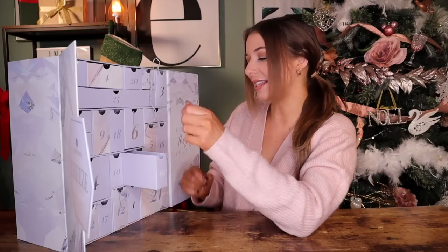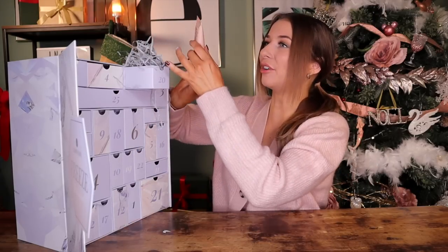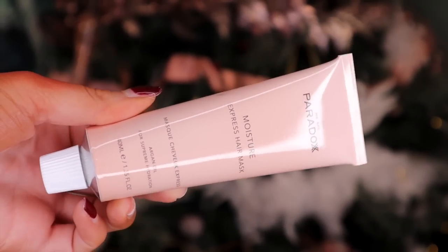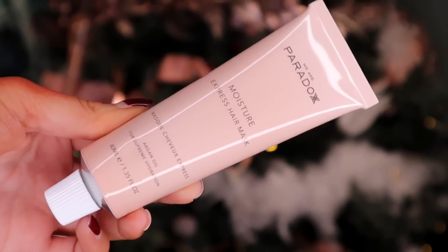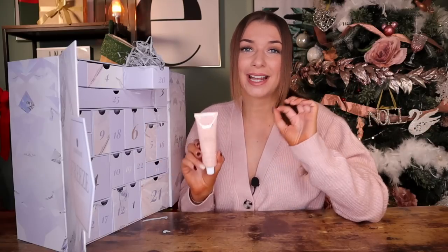So we definitely have a whole full skincare routine in this advent calendar. Day number twenty. Up next, we have got something by We Are Paradox — this is the Moisture Express Hair Mask. It has argan oil inside, so it's very good for dehydrated hair. This one is 99% natural — you apply it to damp hair, leave on for one to ten minutes, and then rinse off.